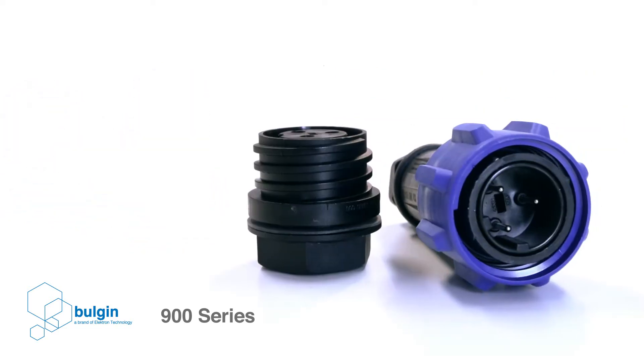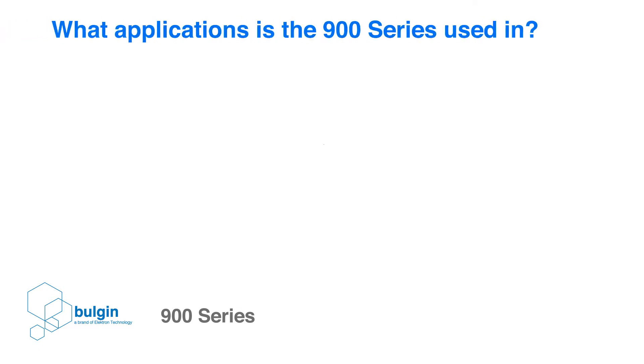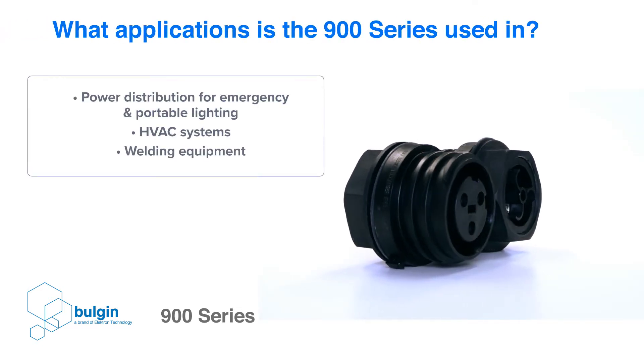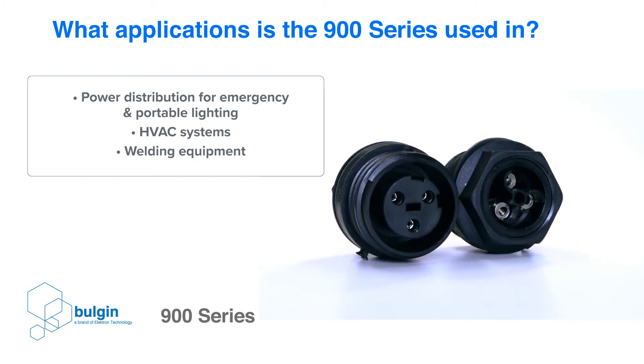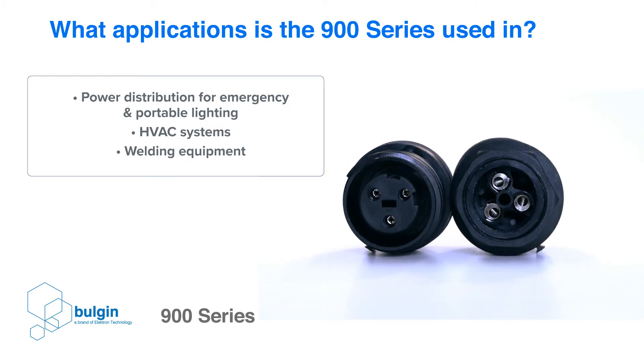One of the main advantages to this highly rated power connector range is its ease of use, as no special tools are required for assembly. Due to its single or three-phase power capabilities, the 900 series is widely used in various industrial and infrastructure applications, such as power distribution for emergency and portable lighting, HVAC systems, and welding equipment.